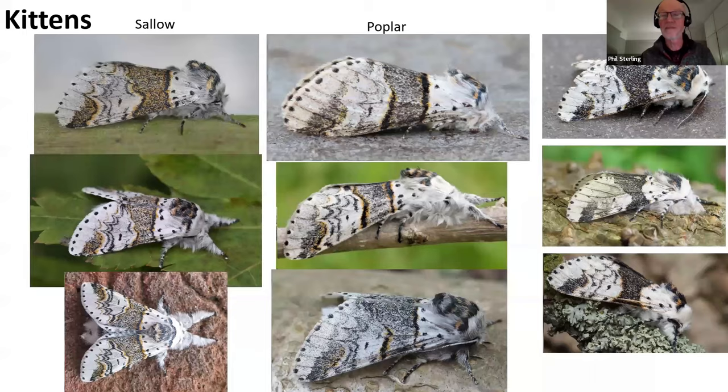We're going to start straight in with kitten moths. I sometimes struggle to identify these correctly. There are certain species we've got in this country: sallow, poplar, and alder kitten. The sallow and the poplar kitten do look very similar, and the alder kitten looks really quite different.